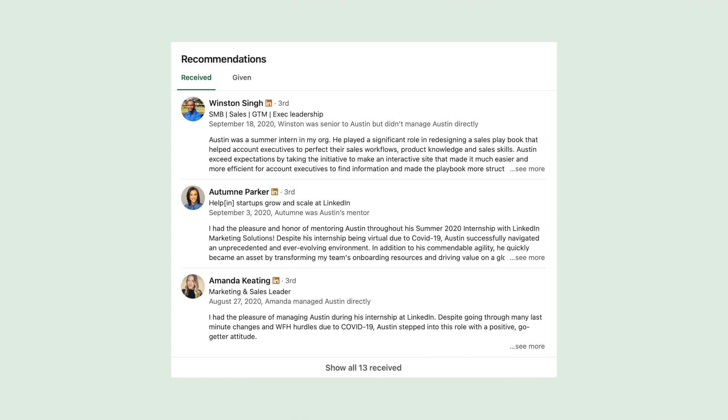We talked about the recommendations section: certainly do not engineer your recommendations or exchange them with people you don't know, because an employer will see right through it and it can make you seem less approachable. But one genuine recommendation is certainly a good thing — better than none. You can reach out to people you haven't worked with as a developer but maybe worked on a different type of project at school or work, and they can vouch for your work ethic and how you conduct yourself in projects. This can carry a lot of weight and really separate your profile from others, and there is a small chance it sends a signal to LinkedIn about the quality of your profile.